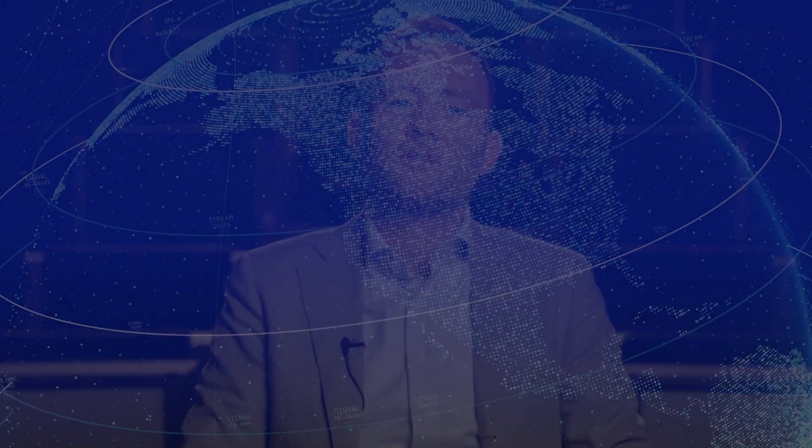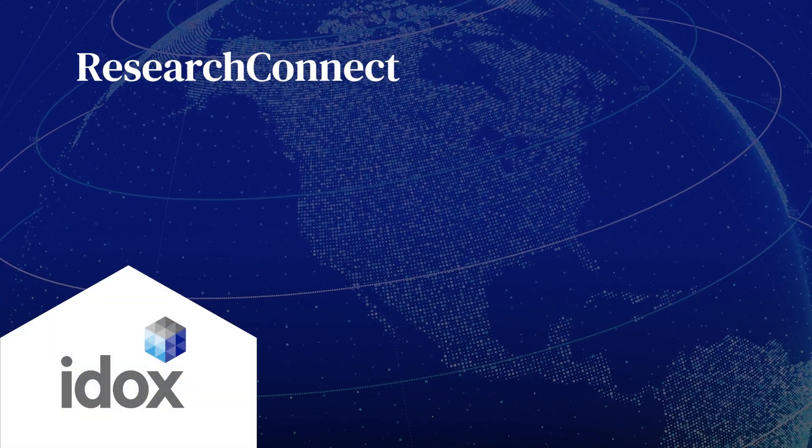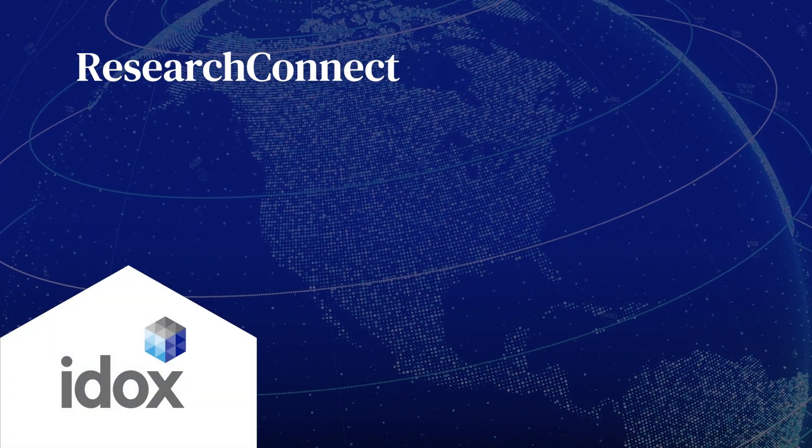Working with IDOX is very easy. They really are open for collaboration. They listen to our needs, they listen to our suggestions, and they are able to implement it also really fast, which was great.